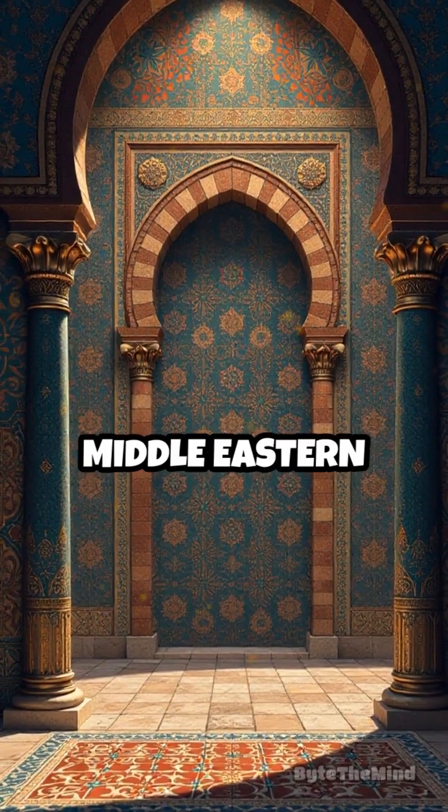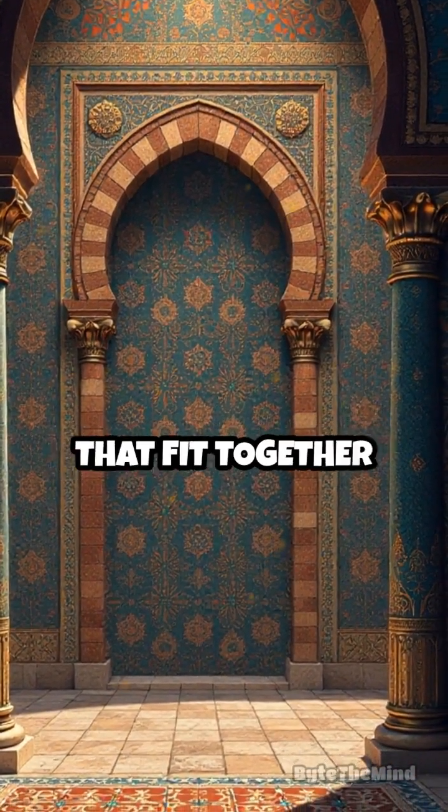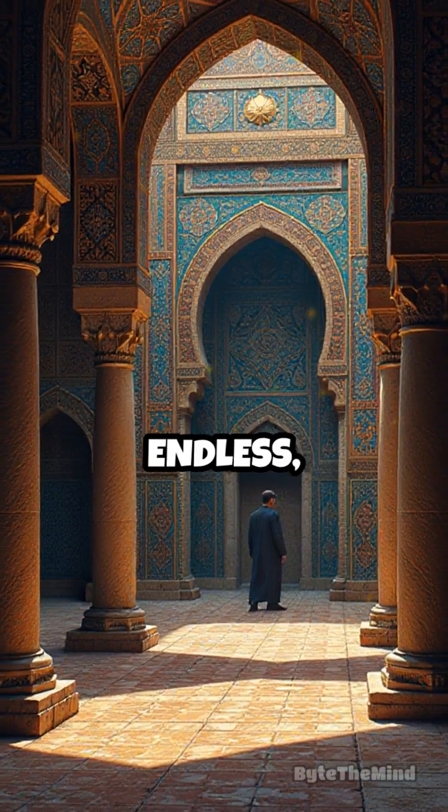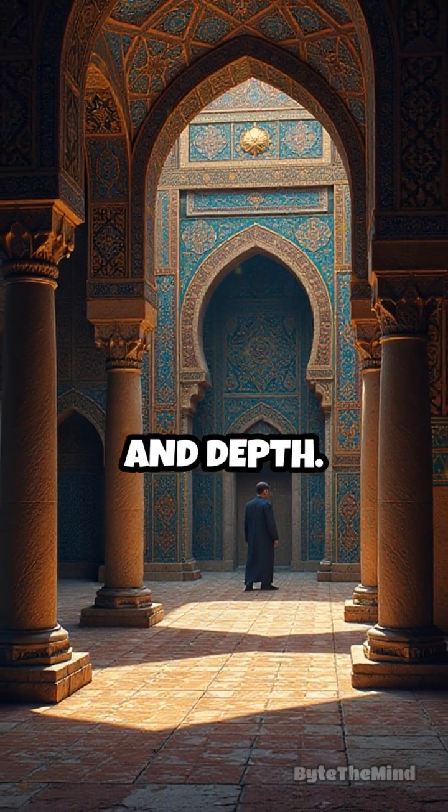Similarly, Middle Eastern tile work uses tessellations — shapes that fit together without gaps — to create patterns that appear endless, tricking our perception of space and depth.